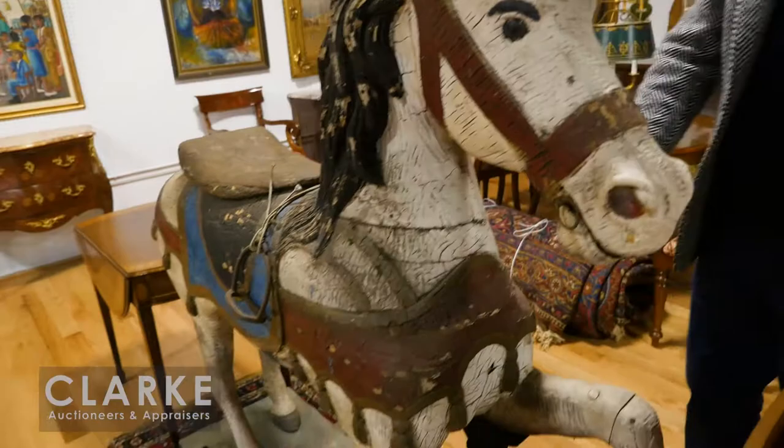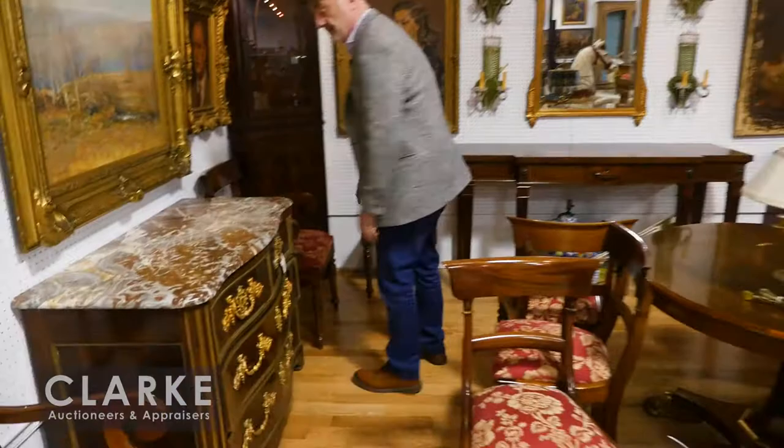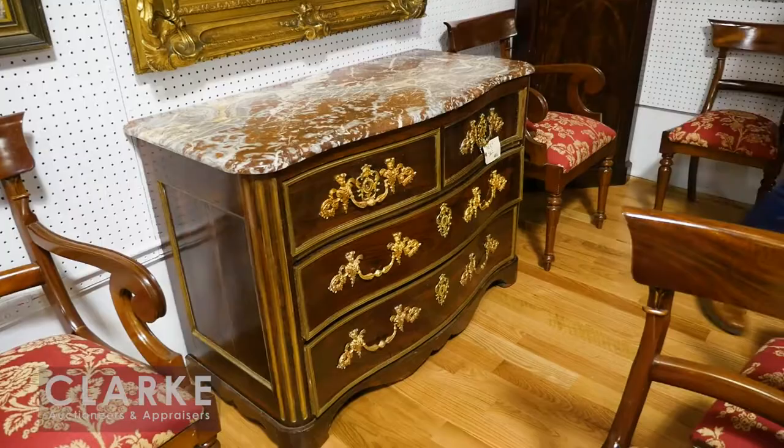It's got the original crackle paint with a bit of sturdy build-up on the bottom. Beautiful piece of folk art. There's another piece of folk art in the sale too. We also have this nice rosewood French commode — continental commode we call it.